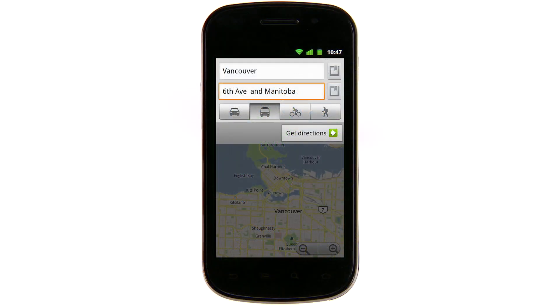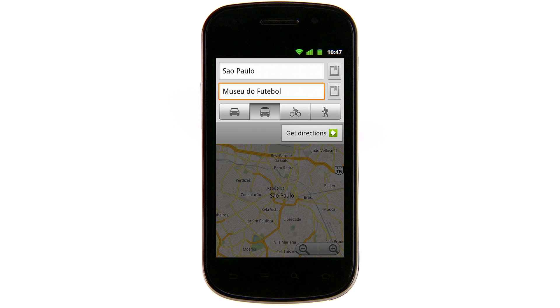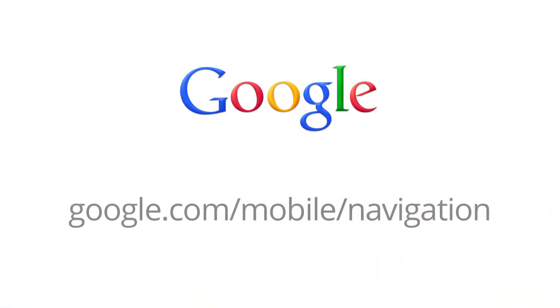So whether you're visiting family in Canada, on vacation in Australia or Brazil, taking the L in Chicago, or just traveling locally, we hope Google Maps Navigation makes taking public transit a whole lot easier. Try out Transit Navigation in Google Maps for mobile. Happy travels!